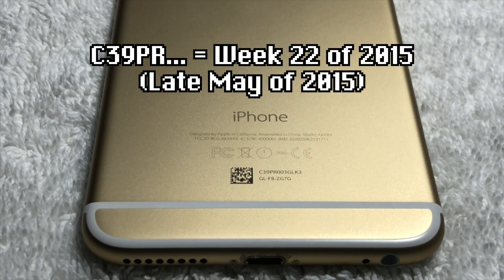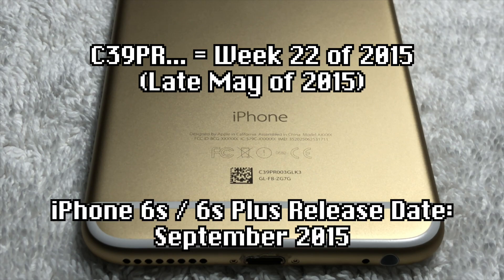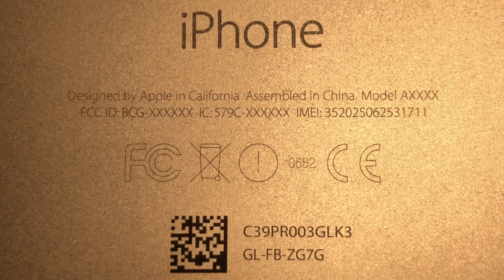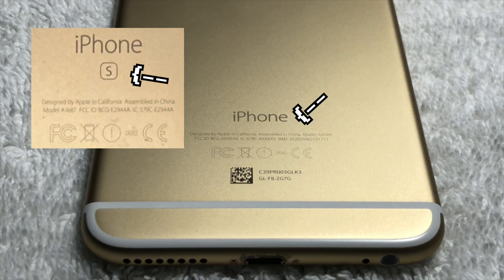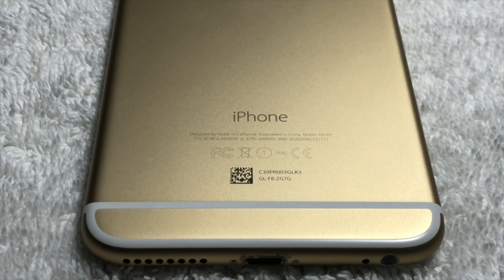If we decode the serial number, we can see that it was made in late May of 2015, having been made almost four months before the official release of the iPhone 6S and 6S Plus. Additionally, if we take a look at the back, we can see that there's a lot of information X'd out, such as the model number, the FCC ID, and the IC number. And perhaps one of the most unusual things, there actually isn't even the S branding. Similar to the iPhone SE prototype I looked at, this was most likely to camouflage it and not openly advertise that it's a newer model of iPhone.